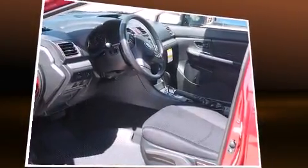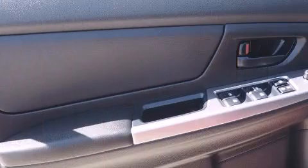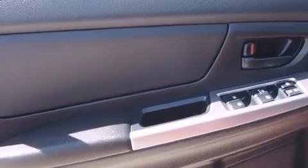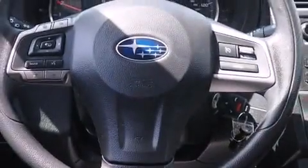Top features include a split folding rear seat, one-touch window functionality, variably intermittent wipers, and remote keyless entry. Take assurance in side-curtain airbags, providing head protection in the event of a severe collision.